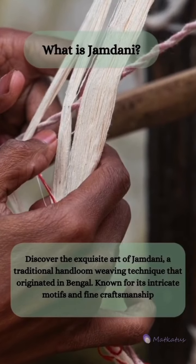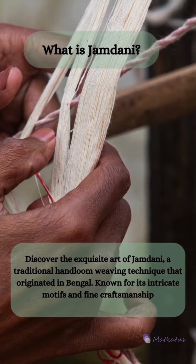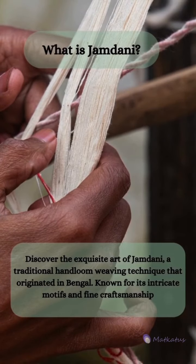Discover the exquisite art of Jamdani, a traditional handloom weaving technique that originated in Bengal, known for its intricate motifs and fine craftsmanship.